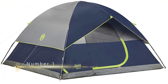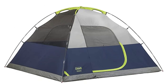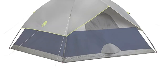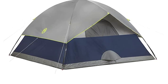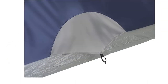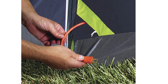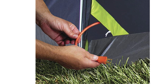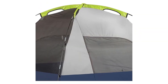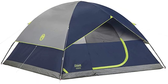Number 1: Coleman 2-Person Camping Tent. The Coleman 2-Person Camping Tent is a great option for backpacking, camping, and hiking. Its compact design makes it easy to carry in your backpack, and it can be set up in just 10 minutes. This tent features a dome shape with a sturdy frame that can withstand winds of up to 35-plus MPH. It also has a WeatherTech system with patented welded floors and inverted seams to keep you dry in wet weather.